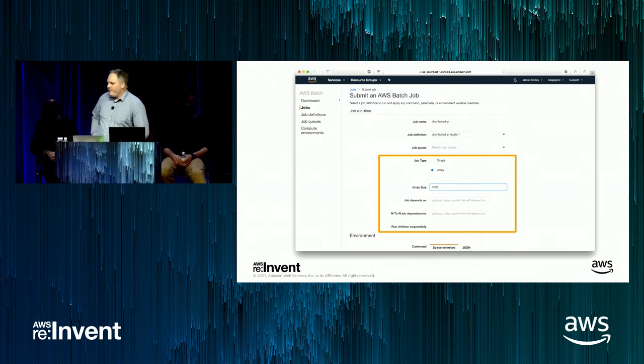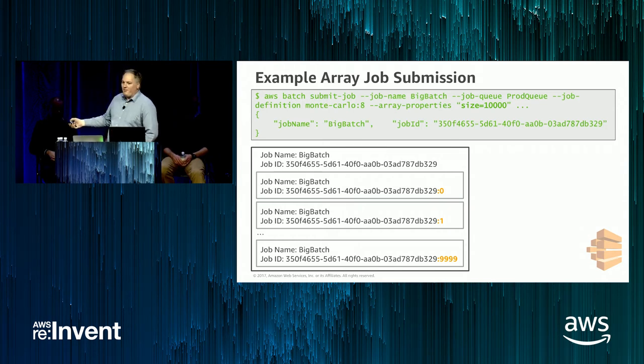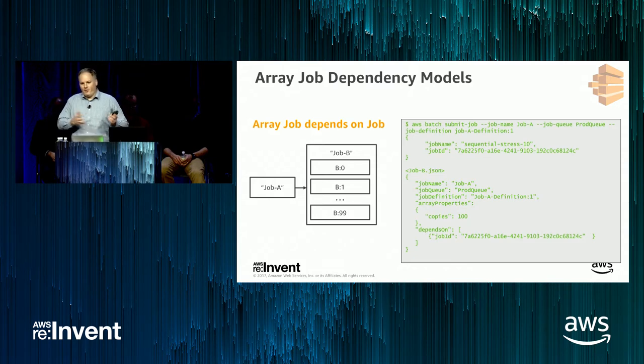Here's a simple array job submission — you specify the array properties and the number of copies in your array job. You can also express dependencies. For example, you can have an array job with 100 elements submitted as job A, and then have a single non-array job that will only begin to execute once all elements within the initial array job have completed. You can invert this and have an array job that only starts once a preceding non-array job has completed.